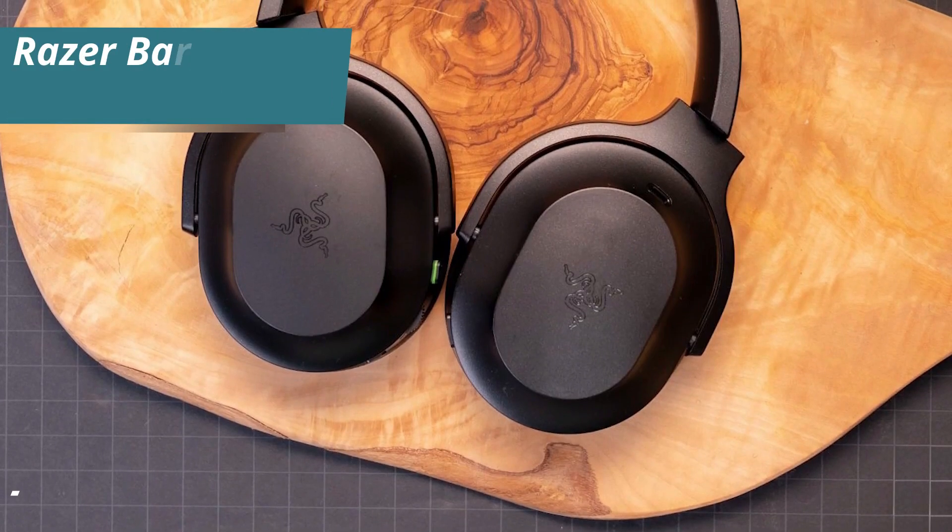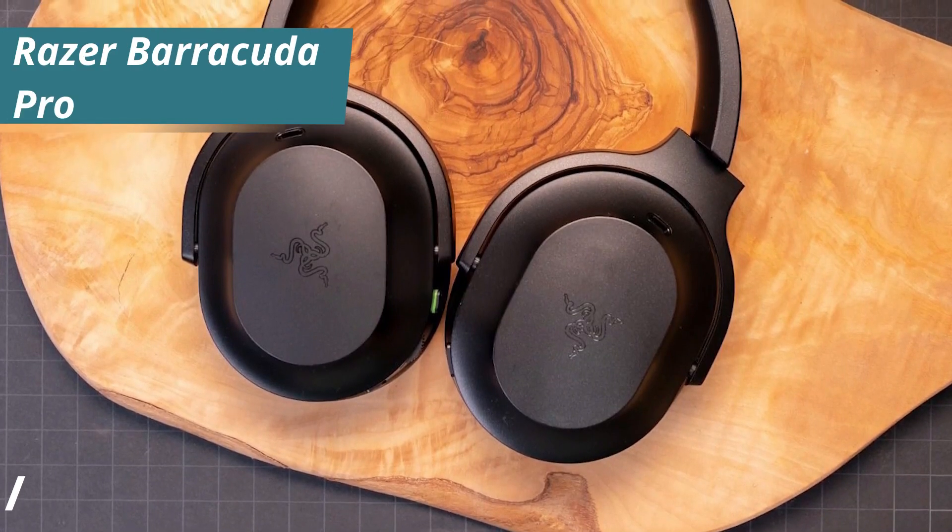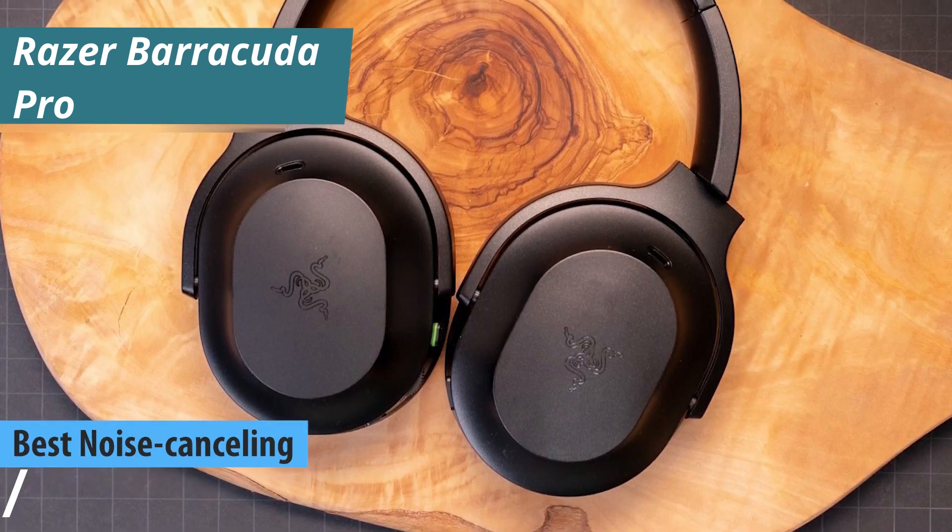Now let's dive into the Razer Barracuda Pro, which we consider the best noise-canceling wireless gaming headset available in 2024.